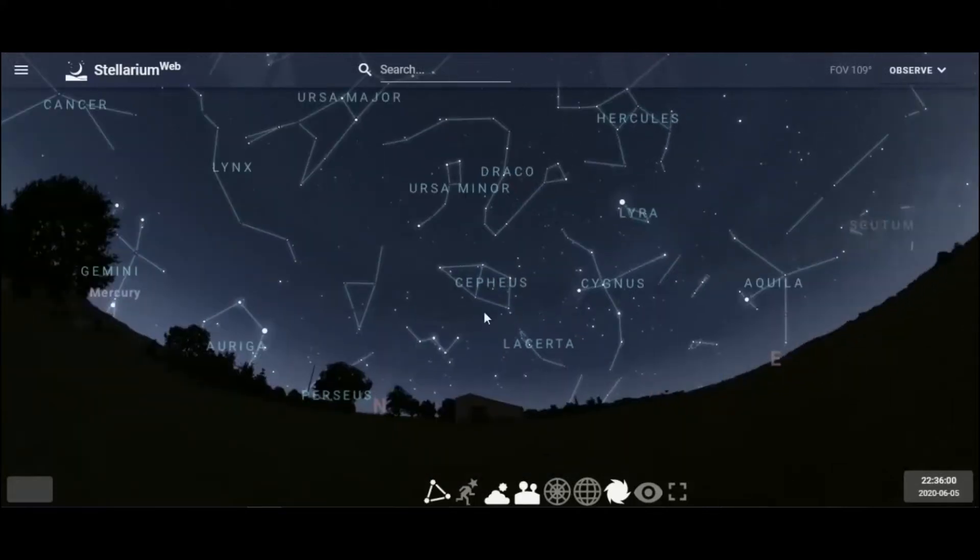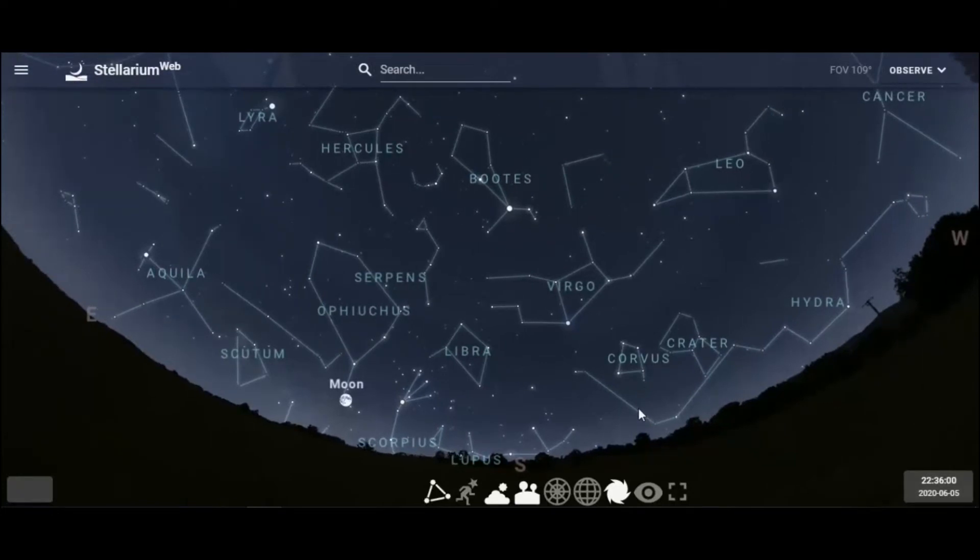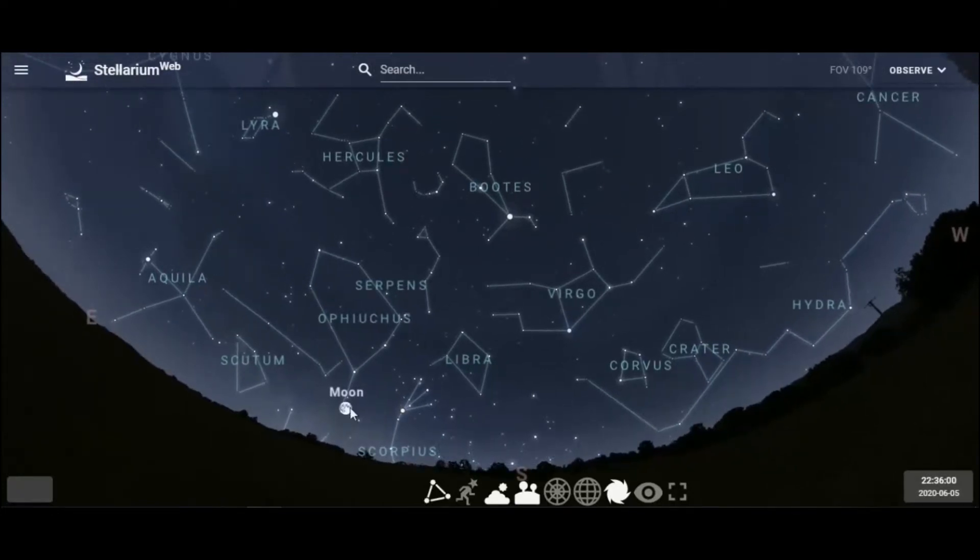Now we're going to go back facing toward the south. There's a nice bright moon right there, but let me get back to that in just a minute.